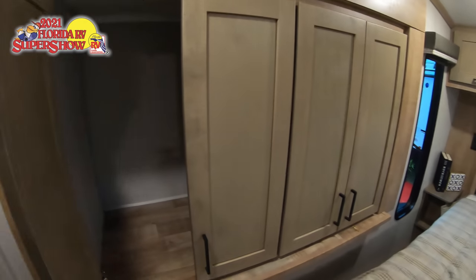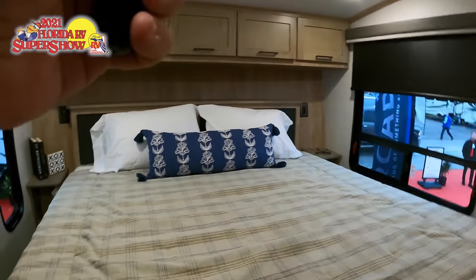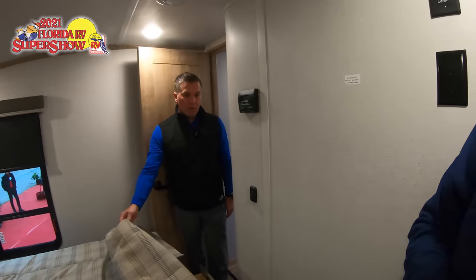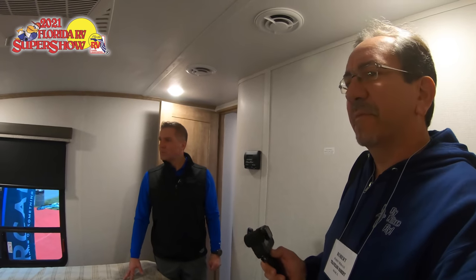Having the wardrobe slide is a big deal for us as well. In each of the Arcadia models, underneath the bed we have two large drawers for additional storage — whether that be clothing, bedding, or similar items. This unit is 32 feet 5 inches in length.